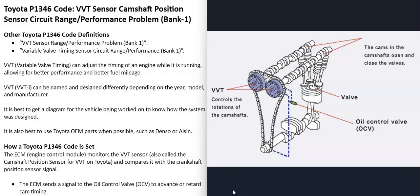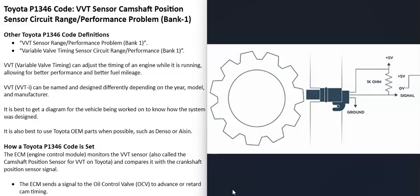Most modern vehicles now have variable valve timing, which is a really good system that can adjust the timing while the engine is running, giving better performance and better gas mileage. There's also a camshaft position sensor that monitors the cam as it spins and reports this information back to the computer for timing. When you get the P1346 code, the computer is seeing some kind of problem in all this.